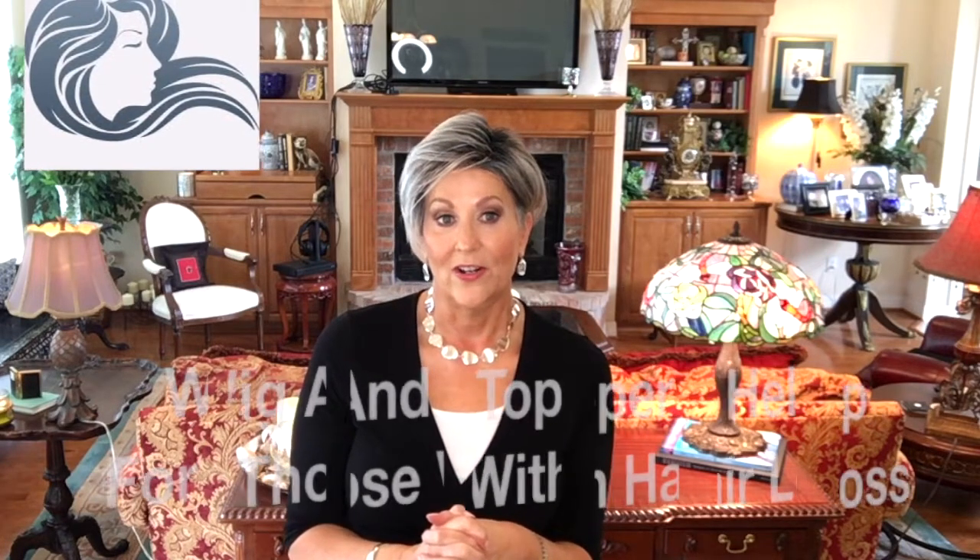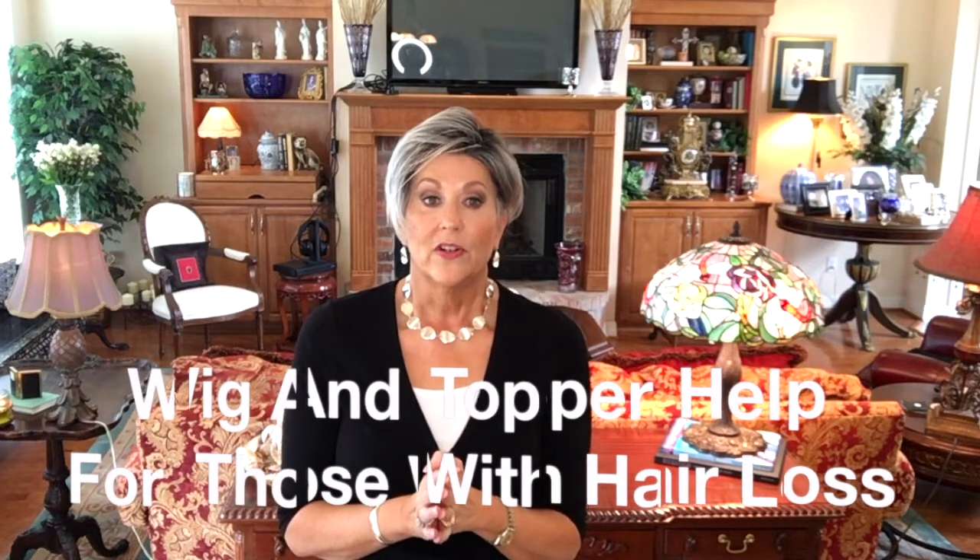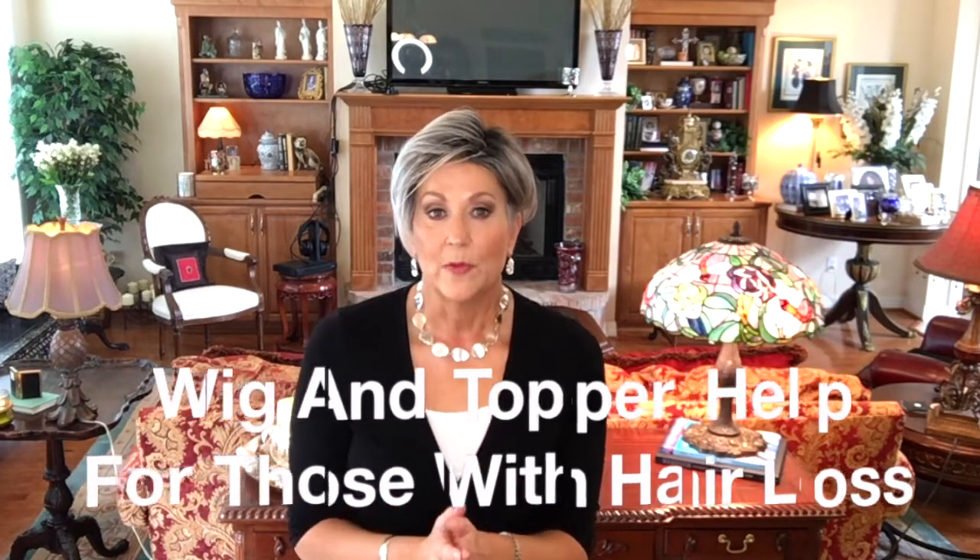Also check out their Facebook page — Wig and Topper Help for Those with Hair Loss. It's a nice private Facebook group. There are over 4,000 women and we show all kinds of pictures of wigs, colors, and live videos. Be sure to check us out at Wig and Topper Help for Those with Hair Loss. I hope you enjoyed this — please like and subscribe to this channel, and until we meet again, I'll see you next time.